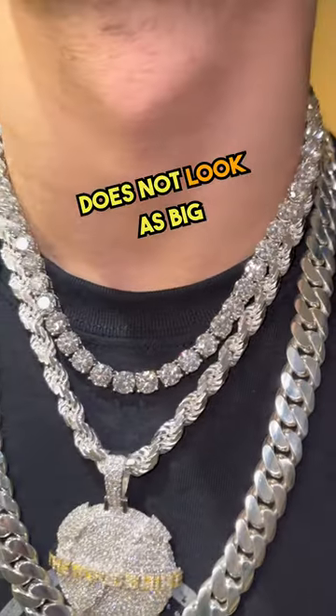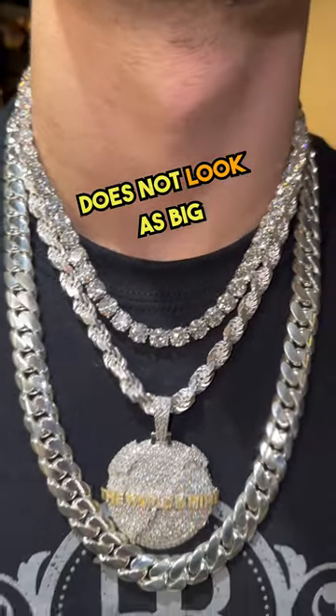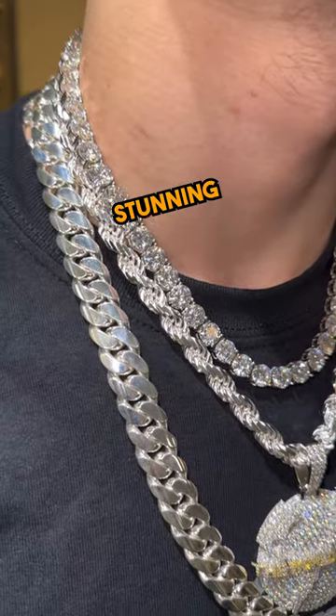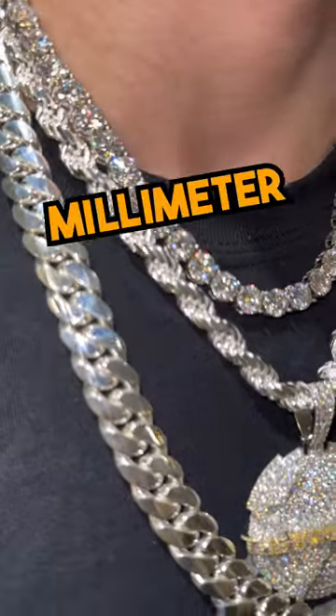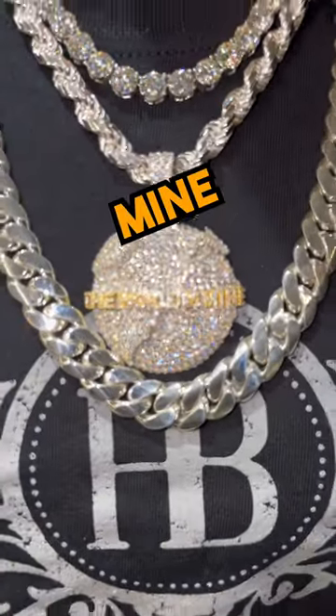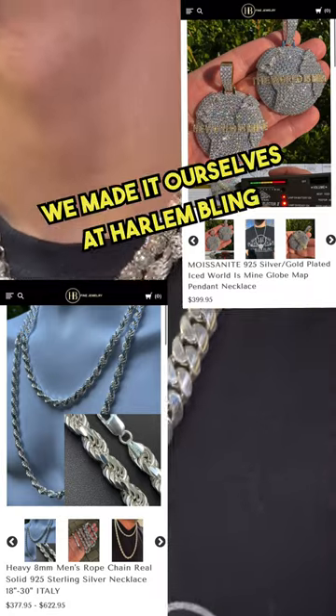But it actually does not look as big on the neck as it looks like in the pictures. Stunning, stunning chain. This is an 8 millimeter rope with a moissanite 'The World Is Mine' pendant — we designed it, we made it ourselves at Harlem Bling.